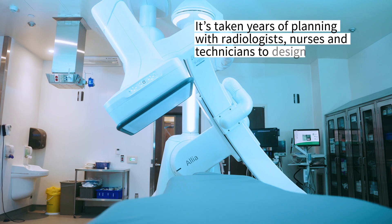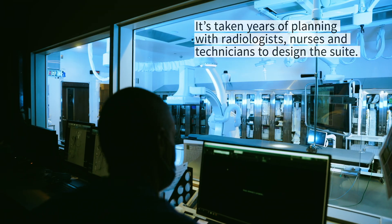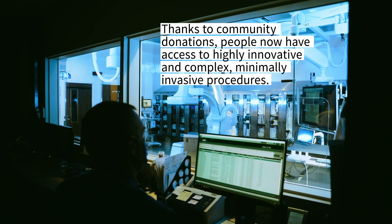It's taken years of planning with radiologists, nurses, and technicians to design the suite. Thanks to community donations, people now have access to highly innovative and complex minimally invasive procedures.